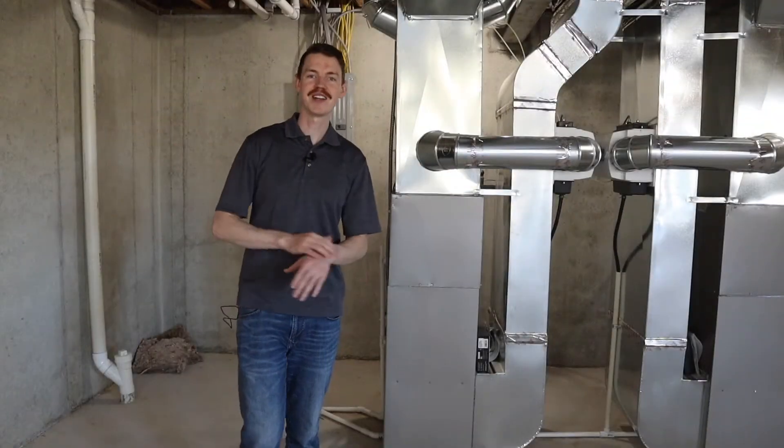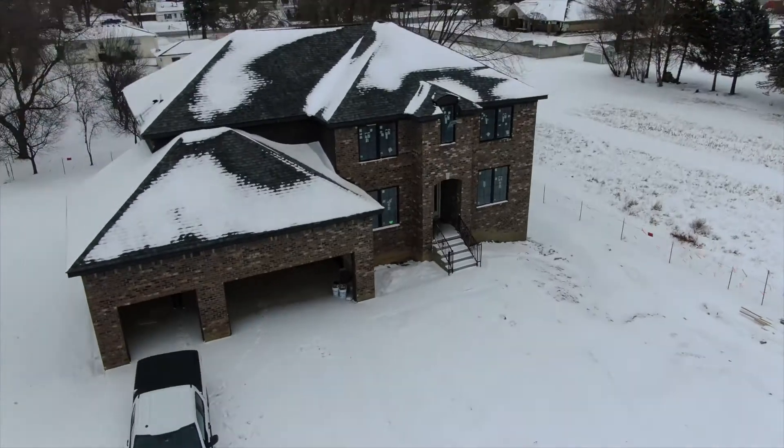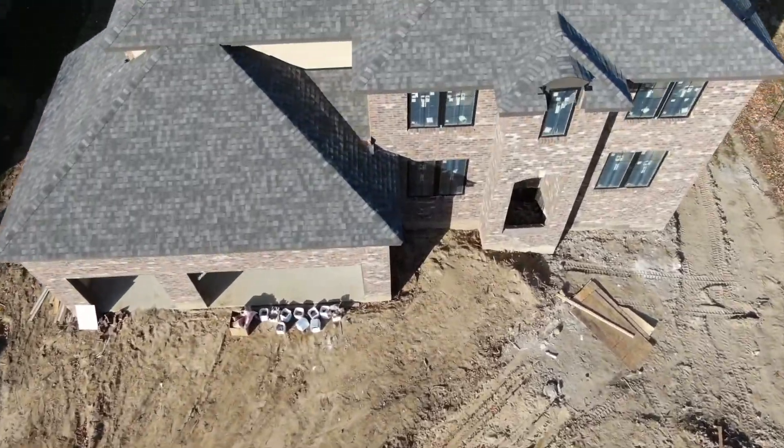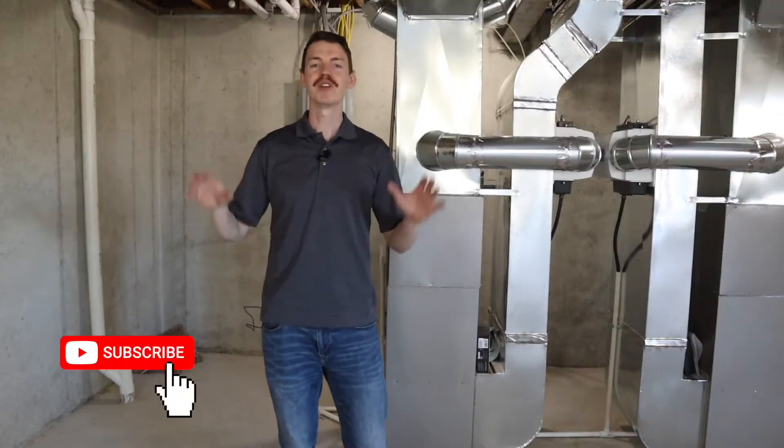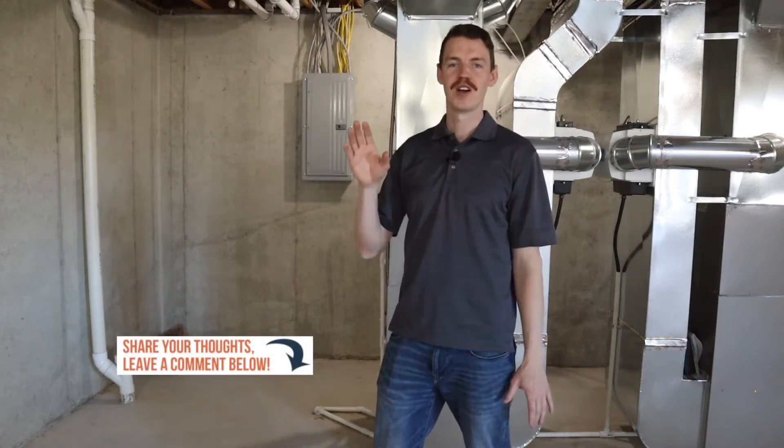This spec house we're standing in is 3,500 square feet, just finished here in Michigan where we get cold winters and hot summers, so you've got to plan for everything. Building a spec house efficiently, especially with mechanicals, is really crucial to avoid future homeowner problems.